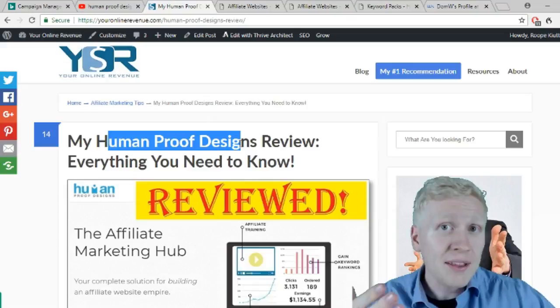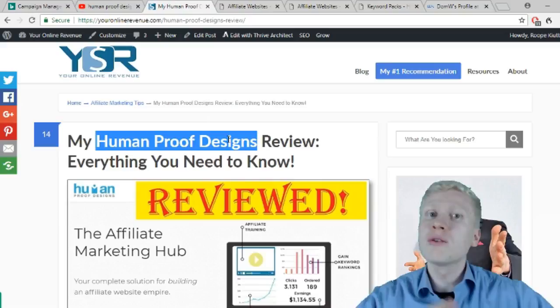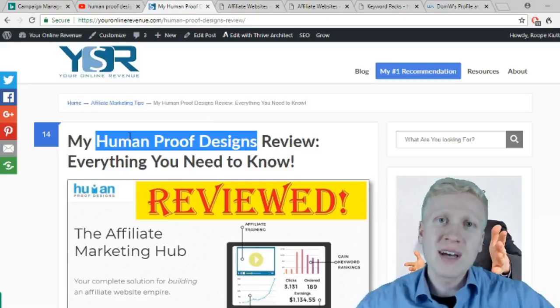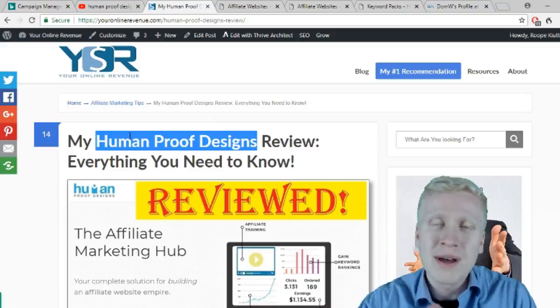If you are interested in Human Proof Designs and making more money with affiliate marketing, I highly recommend watching this video all the way through to the end, because I will explain my own experiences about Human Proof Designs and some background that you probably don't know about this company. If you like making money online, don't forget to subscribe to my channel and smash the like button so other people will see this video as well.